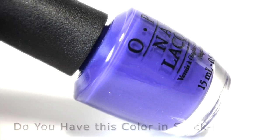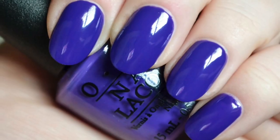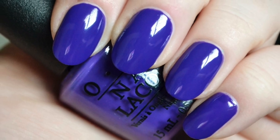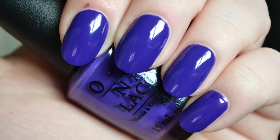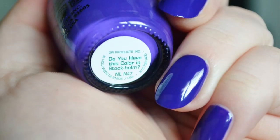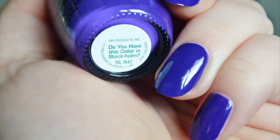Next is Do You Have This Color In Stockholm. It is a bright blue-violet hue with a creme finish. In my photos the color appears to be more blue than purple, but in person you can see the purple tones. The formula was on the thin and watery side, so you'll need a few layers to get it even.